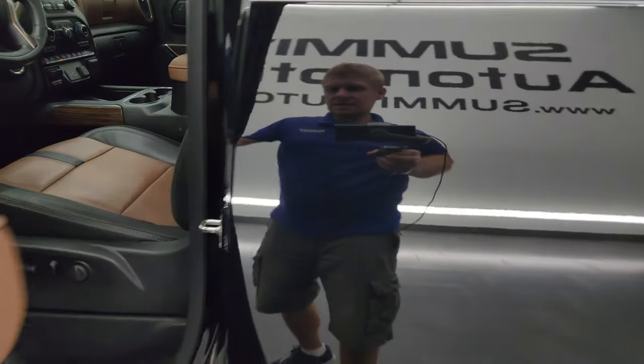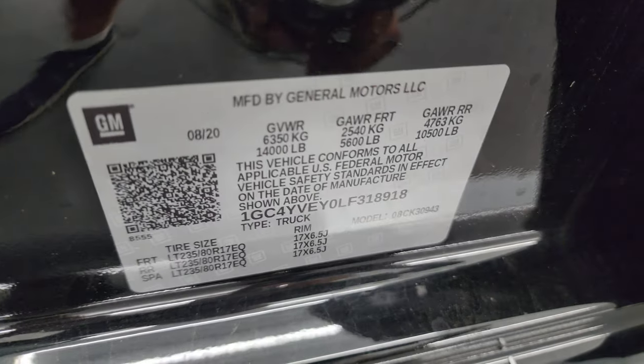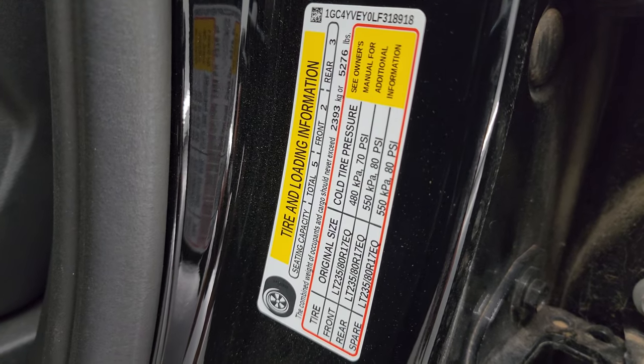Check out the VIN sticker as well as the trailering information sticker — there's your VIN sticker, no Canadian trucks here. Trailering information sticker and the tire and loading information sticker.